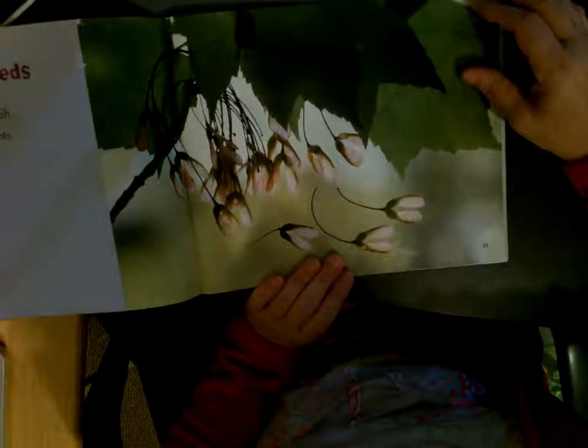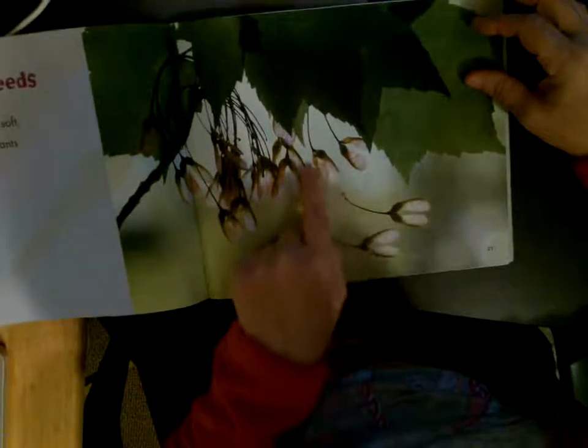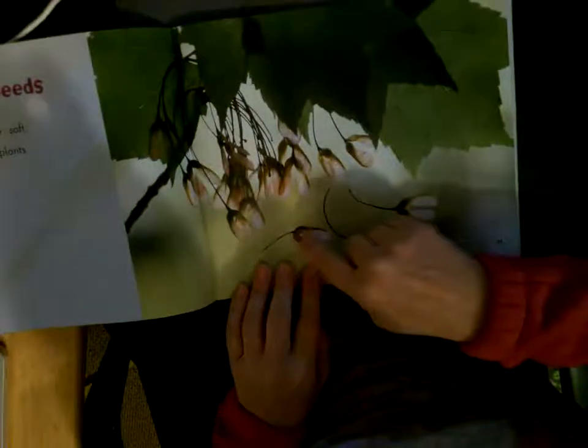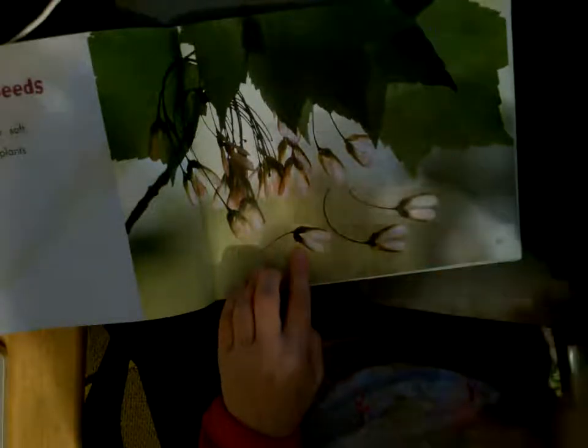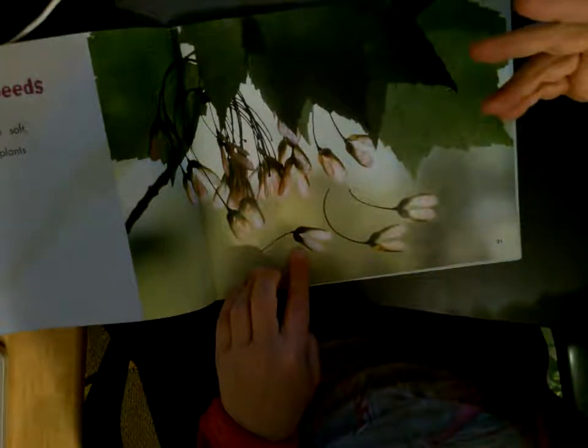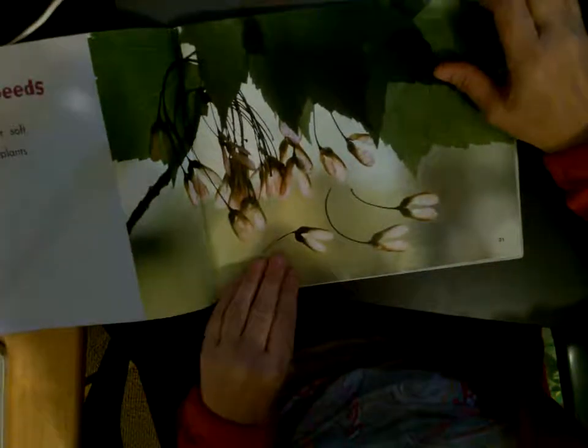Large or small, hard or soft — seeds grow into new plants. This is a tree, and in the fall you see these on the ground; they fall from the tree. Inside the bottom part of this are seeds, which can grow into a new tree. They're kind of almost like an airplane and they float on the wind, and when they land, they can grow into new trees.